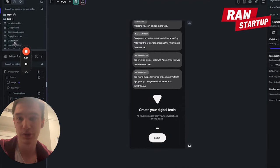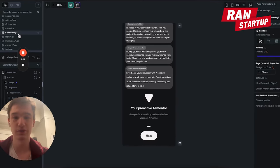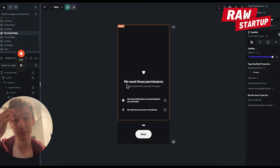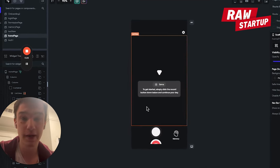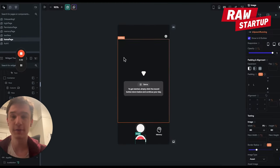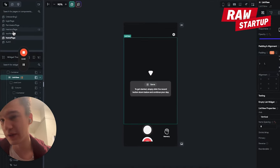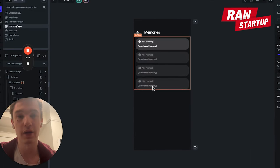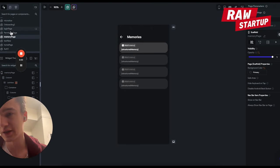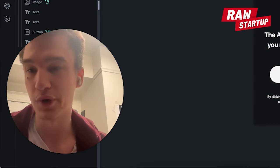The onboarding page is shown to users when they first open the app, followed by another page explaining what the app does, then a permissions screen. The two key pages are: the homepage where users can start and stop recording — and where the app shows feedback and suggestions — and the memory page showing what the app remembers about the person. Additional pages include login and settings, with more to be added later.